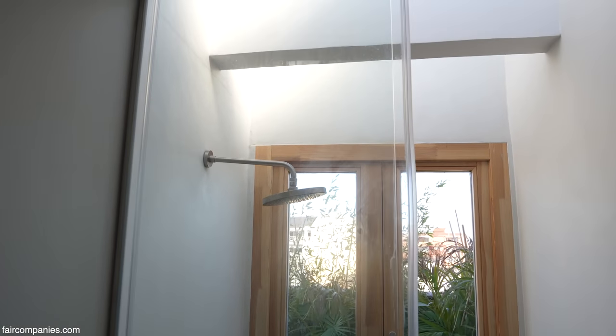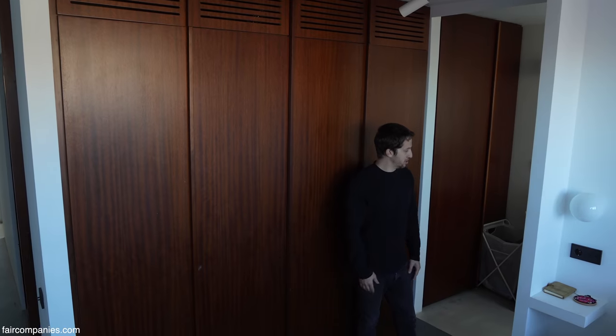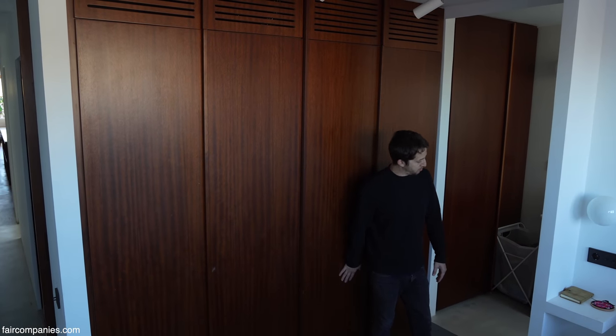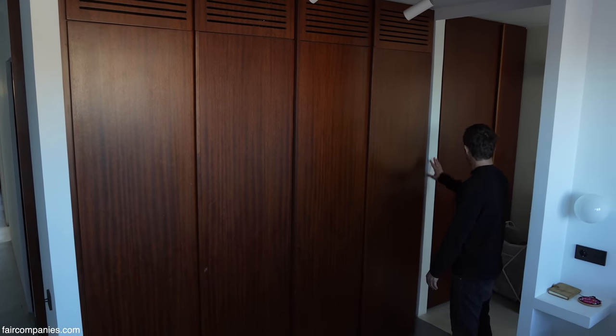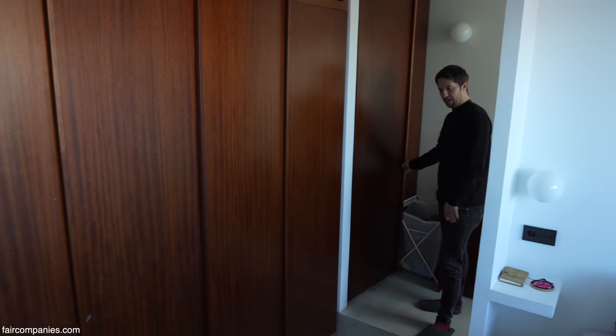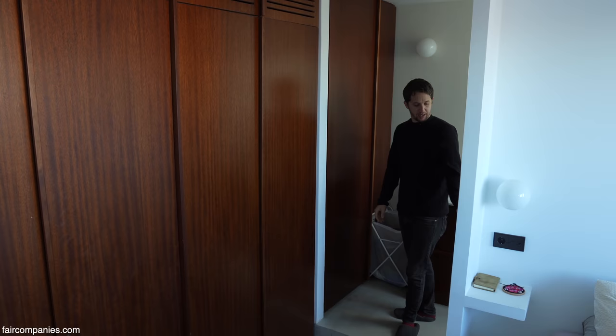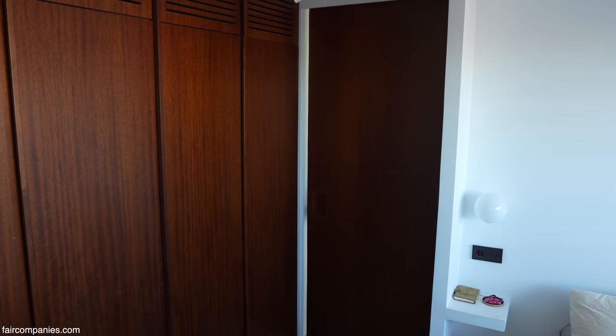Giving it a bit of a modernized, stylish feel — all the cabinets are from this thick wood. The idea was to have walls of this wood that also continue here in the bathroom, with more storage space for us. All the big doors are from the same material.